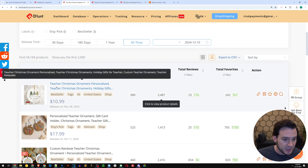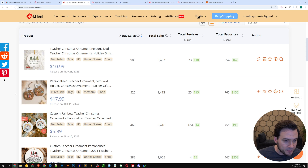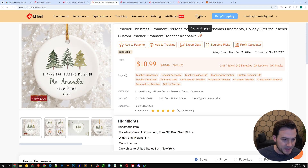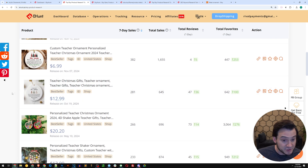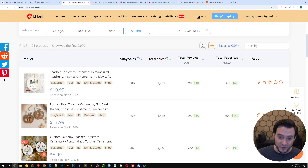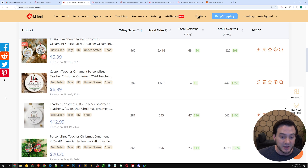Teacher ornament was trending. Results show a teacher Christmas ornament that's personalized — you can put the teacher's name right in the design. The next is personalized teacher ornaments with a gift card holder option. The SEO on these is notable: the first three words are 'teacher Christmas gift,' then 'teacher ornament,' 'teacher gifts,' 'teacher Christmas ornament' — tackling very high-value, very broad keywords. The sales in this niche are massive: the first ornament had 989 seven-day sales, the next 525, then 460, 382, and 281.